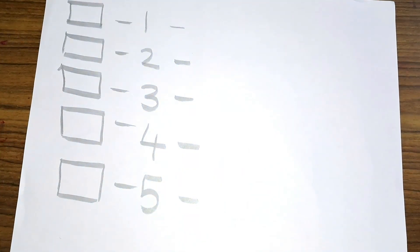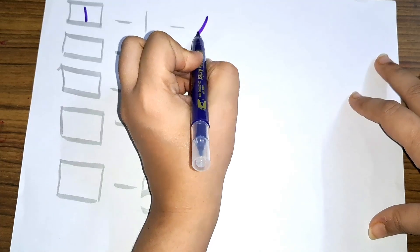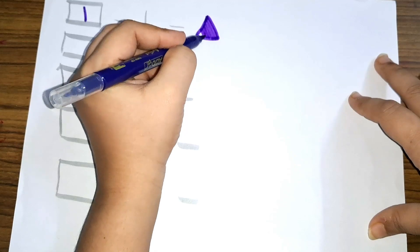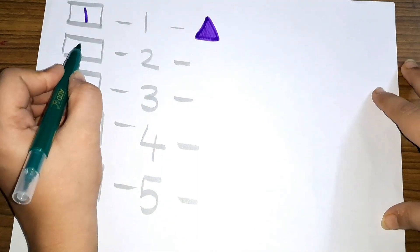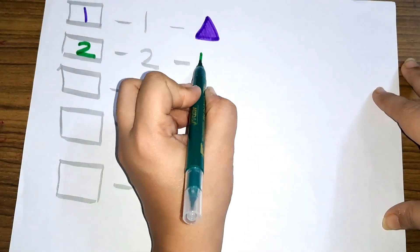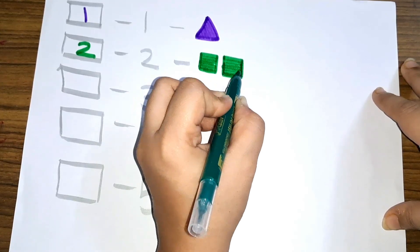Now let us learn some numbers. Number one — one triangle. Number two — two squares: one and two, two squares.